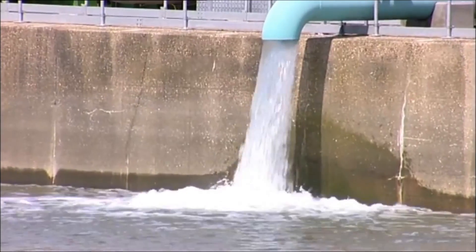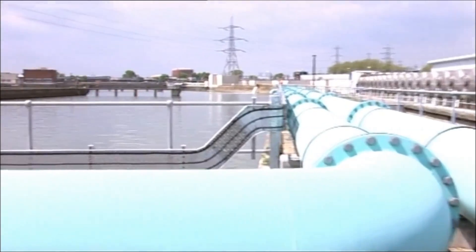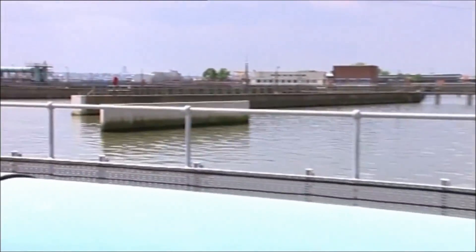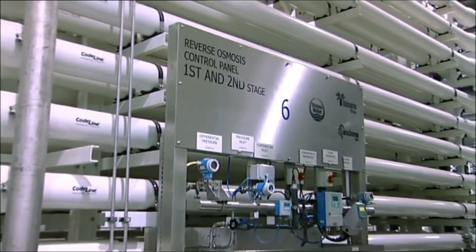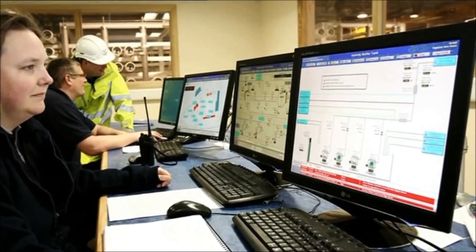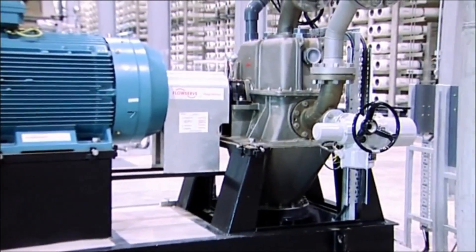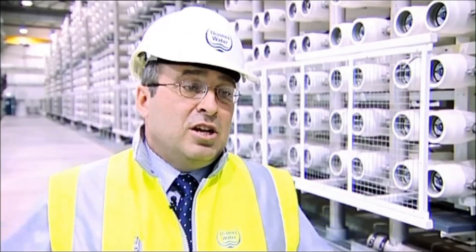The wastewater saline solution is then combined with effluent from the sewage works and discharged into the estuary. Power consumption is also monitored in real time, allowing Thames Water to meet site demands efficiently and cost-effectively. At the end of the fourth stage, we take the energy off the end, pass it through Pelton turbines, and that recovers energy. So the only energy used here is what's required for the process alone.